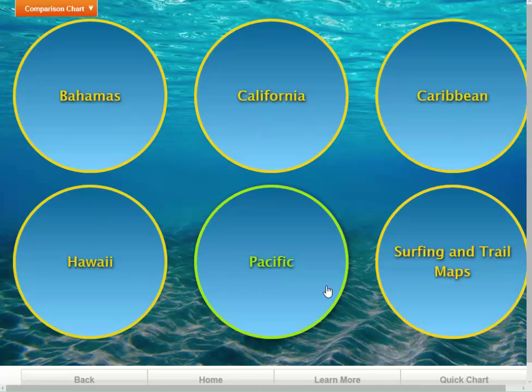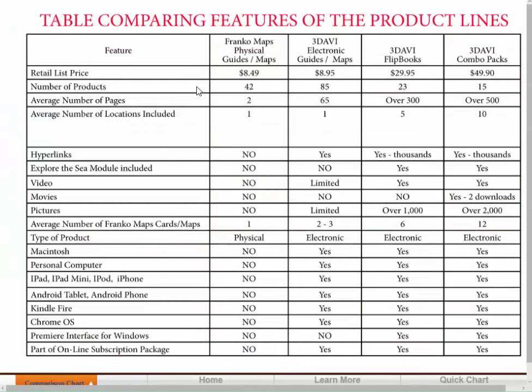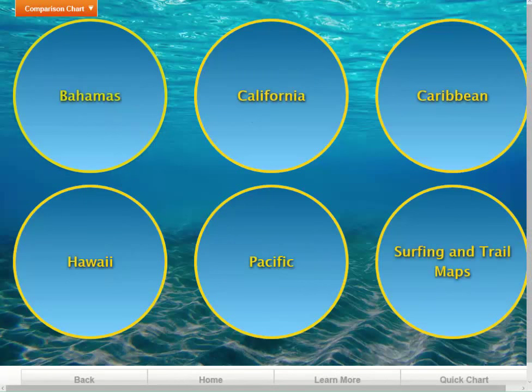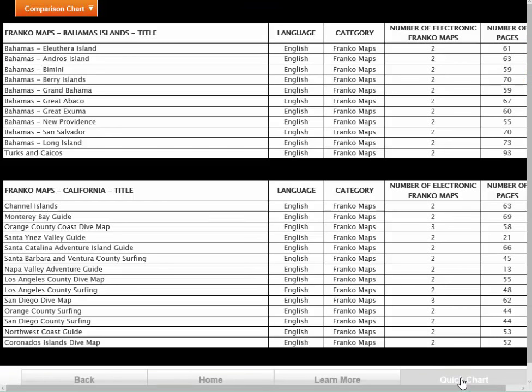The six categories are Bahamas, California, Caribbean, Hawaii, Pacific, and Surfing and Trail Maps. We also put in a comparison chart which compares the products between the Franco Maps physical cards, our electronic products that average 65 pages, our flipbook products that are over 300 pages, and our combo packs that average over 500 pages. We also put within these applications what's called the Quick Chart button, which you can click to bring up all the Franco Maps cards.